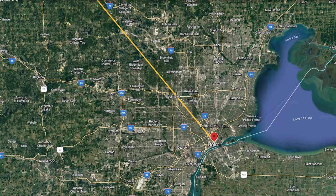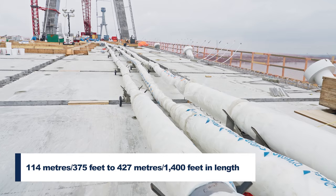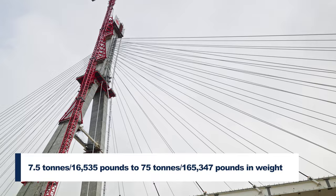For the white pipes, my shortest pipe is about 375 feet, with the longest being close to 1,400 feet. The shortest stay cable — including the strand and the HDPE — will weigh about seven and a half tons, while the longest will weigh about 75 tons.